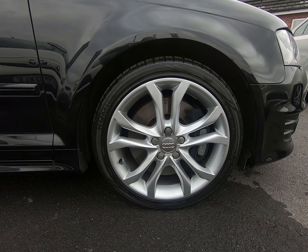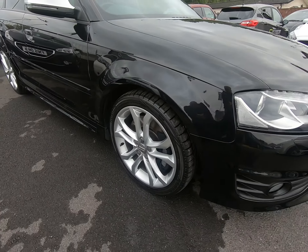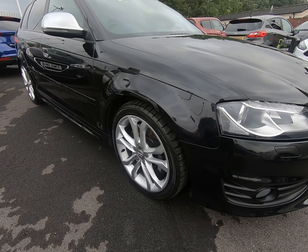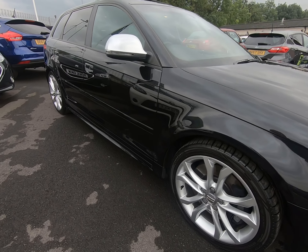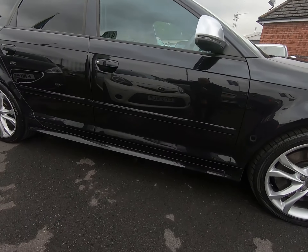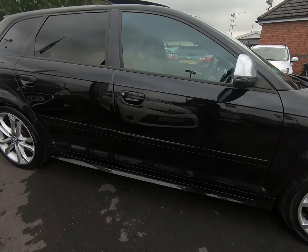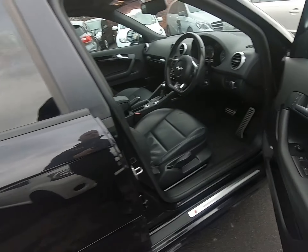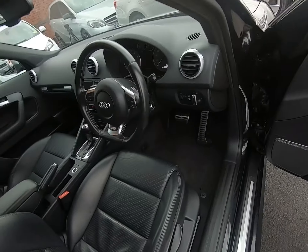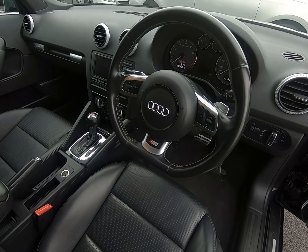There are no scuffs or marks to the rear of the front seats. Once again the carpet in the rear is benefiting from those over mats. Taking you inside the luggage compartment — there are the genuine fitted over mats from new.